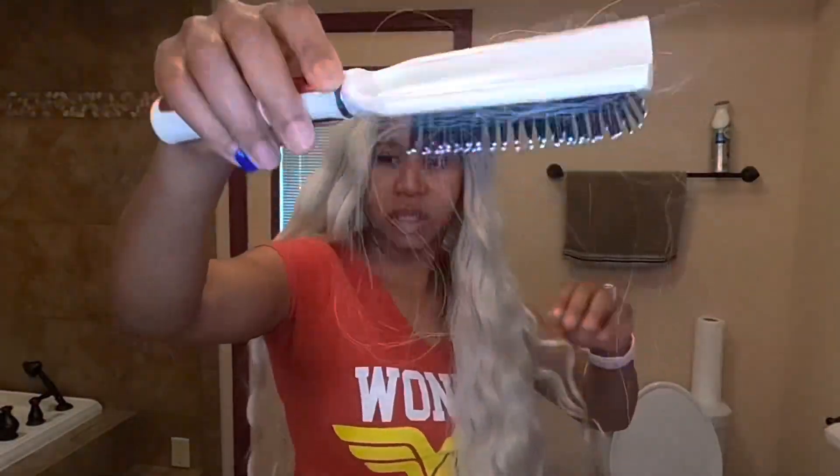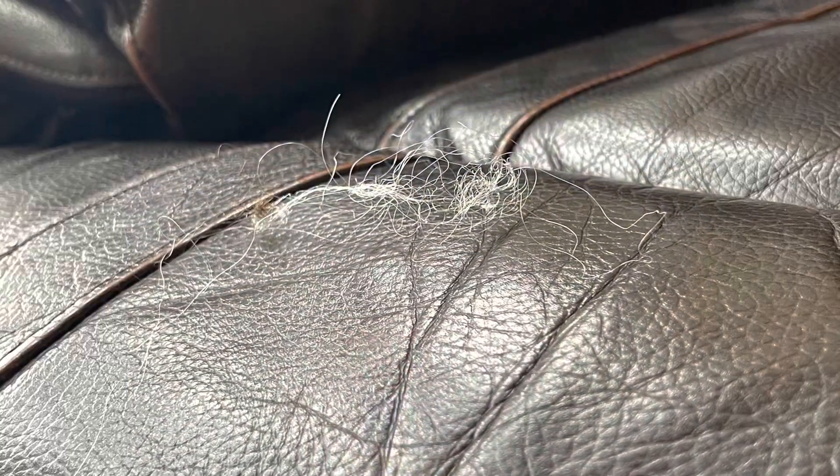With the hair shedding everywhere, I've even seen it on a sofa, it's even shedding in the shower, I even cut it on camera, and this will be all over your house. One, two, three, four.